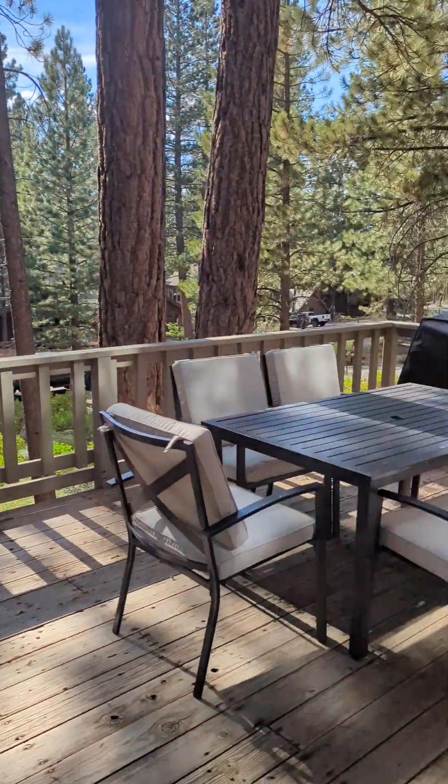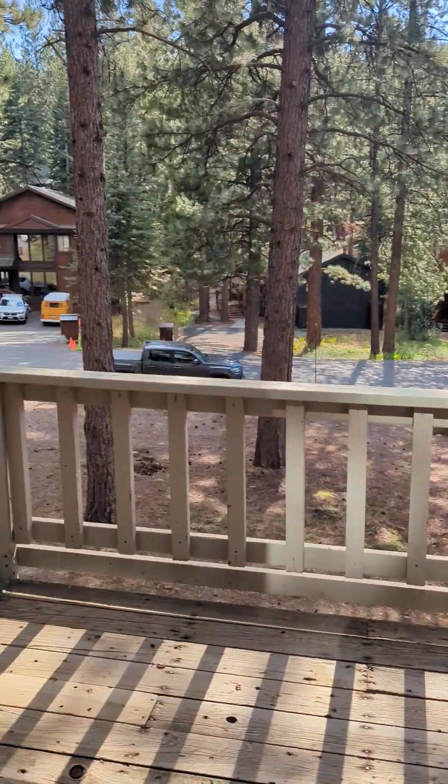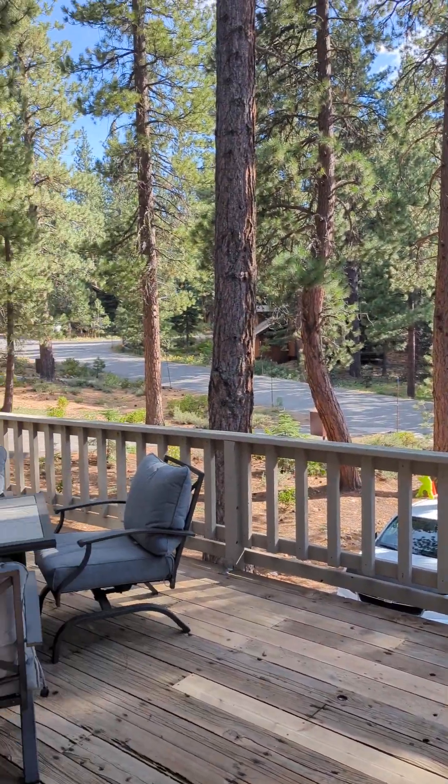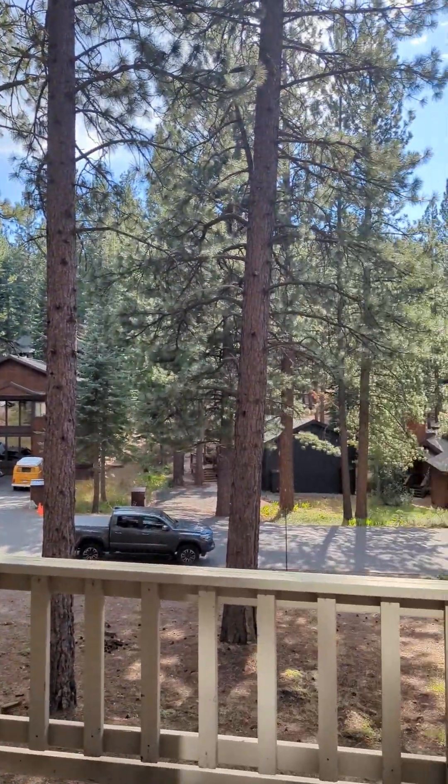Getting out to the front deck — the front deck will be stained. They're going to power wash and stain it. It fits the look of the neighborhood. I like it back here because it's quiet.